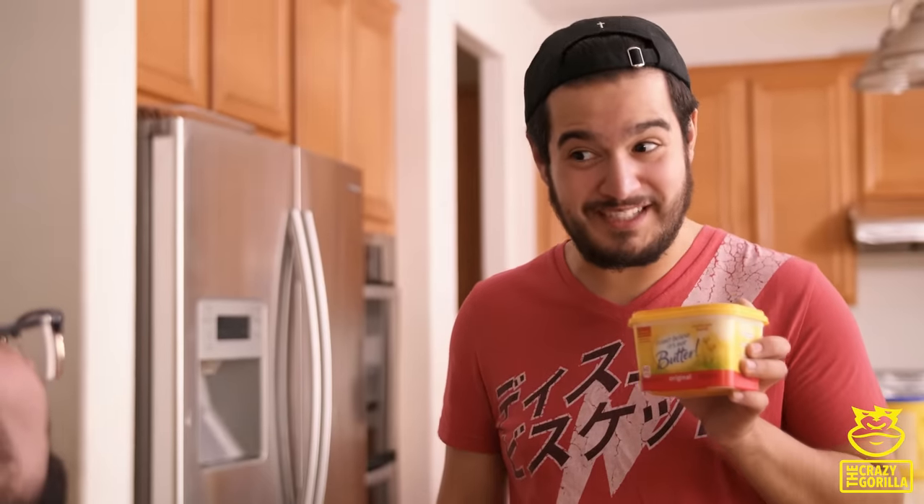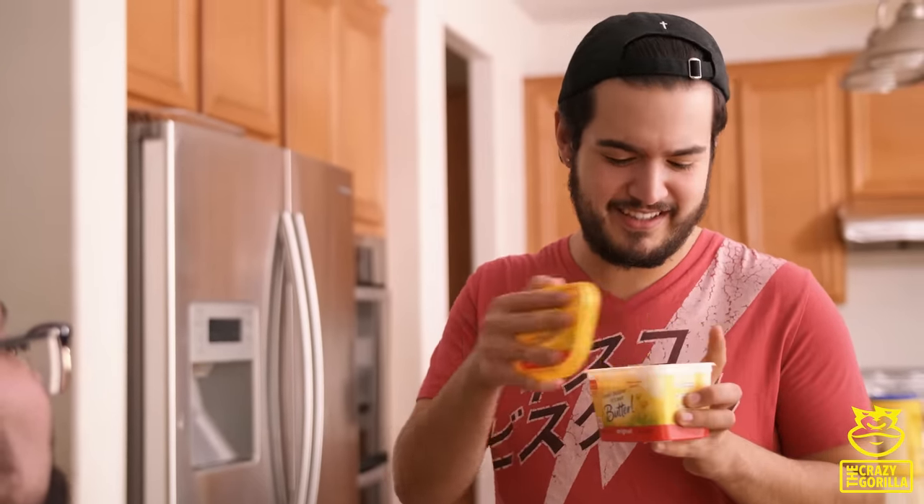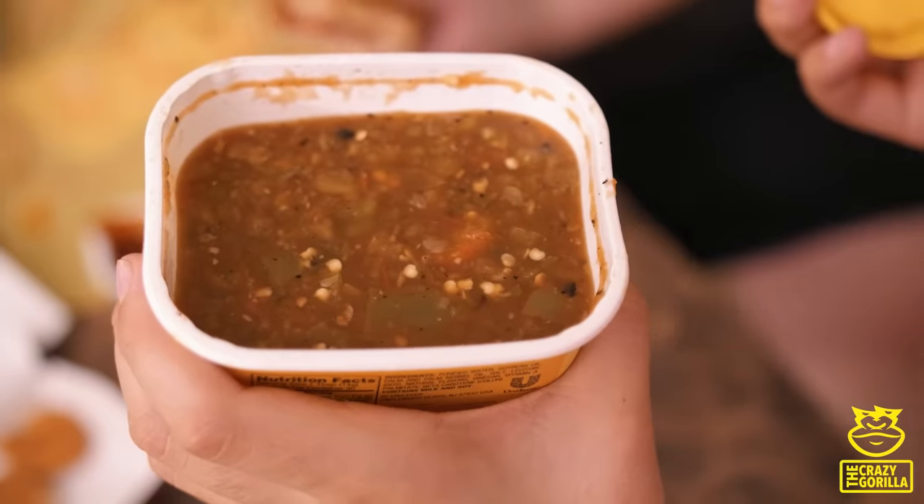Wait, that's actually not butter. What do you mean? It says butter. Is this some type of Mexican butter? No, it's salsa.